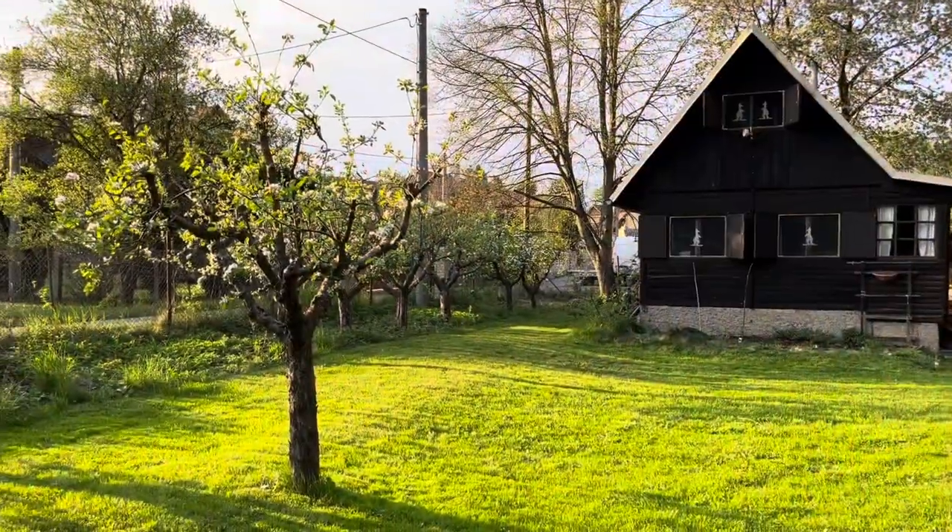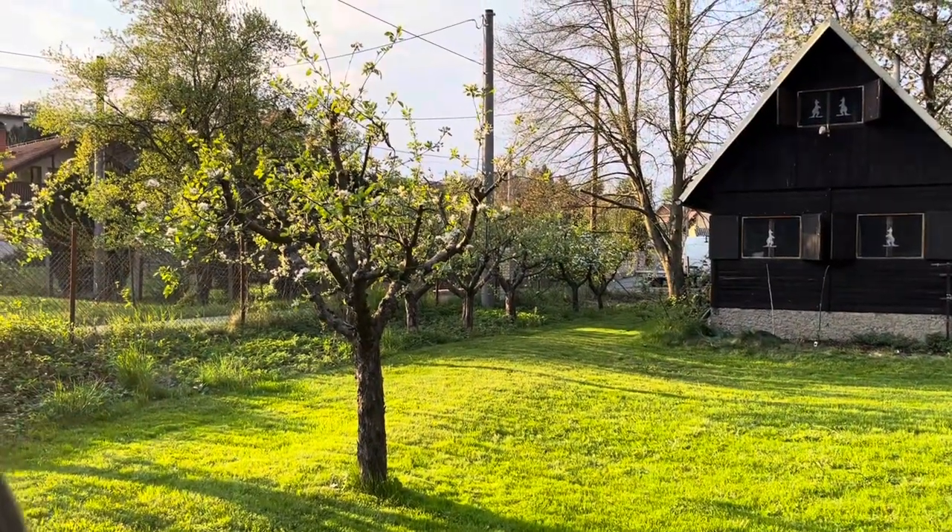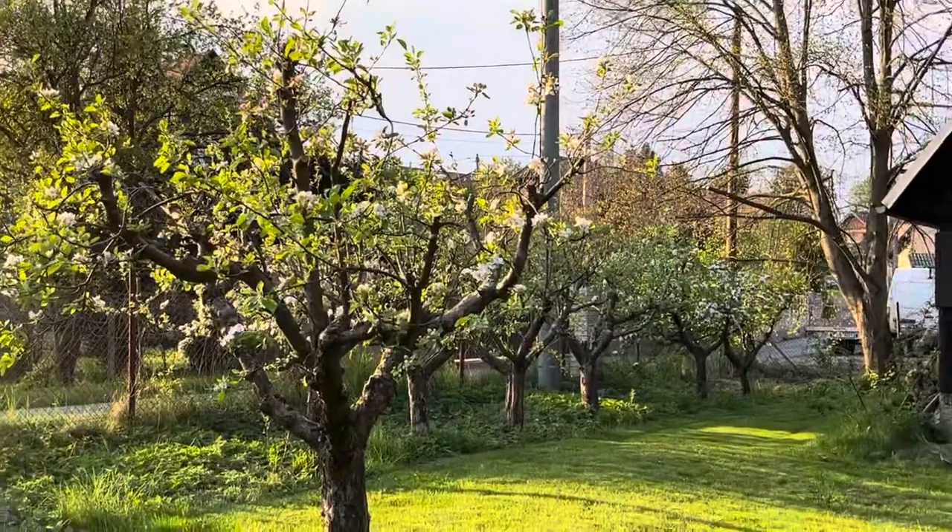We're gonna do another walk of the whole cabin here — been here for the weekend. Got a couple things to show you out here, chick village life, but here we go. It's a Sunday evening, we're getting ready to start up some cooking.